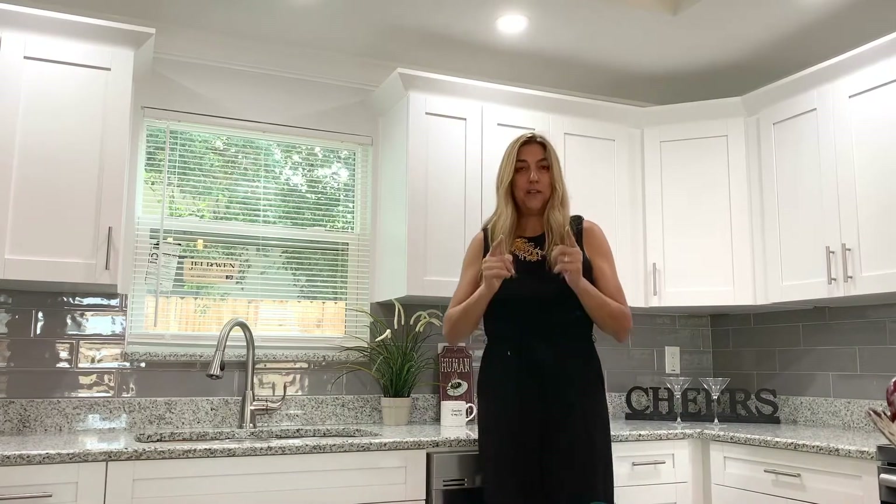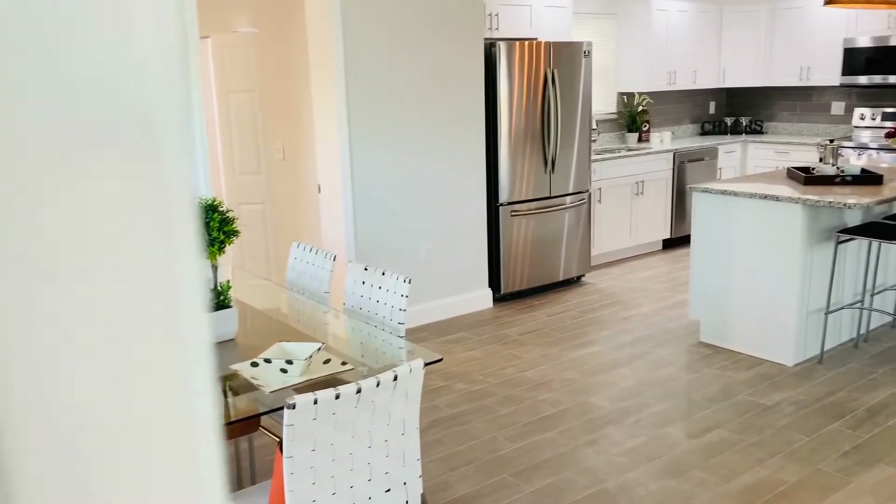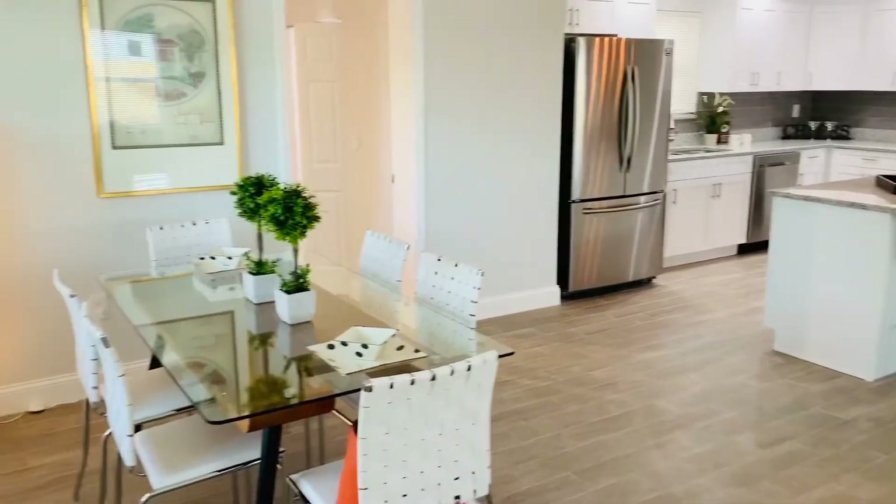Let's start from the open floor plan. It's really large and beautiful, made even more grandiose by high ceilings — over 10 feet. When you walk into this home, the first thing that strikes you is the amount of space.